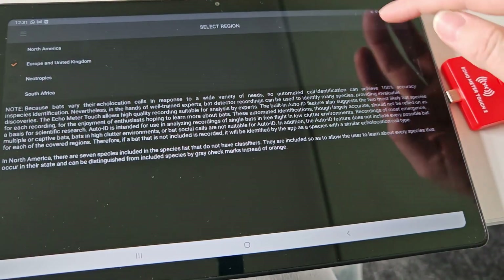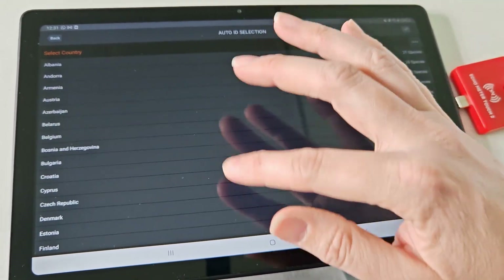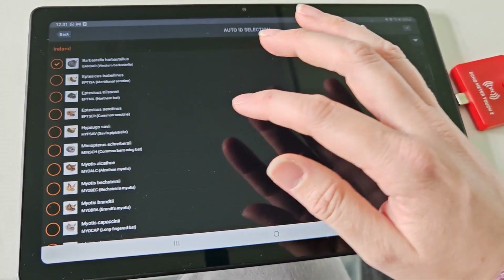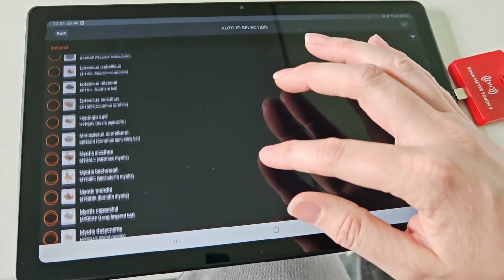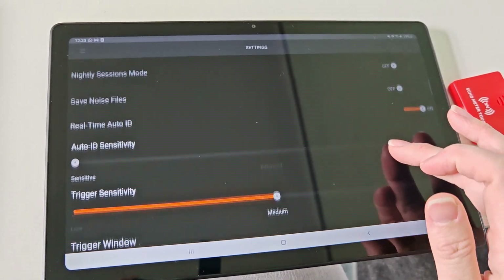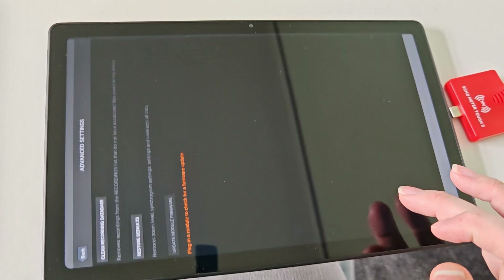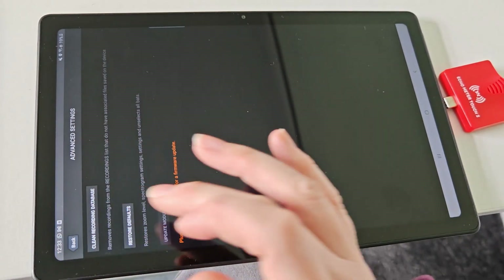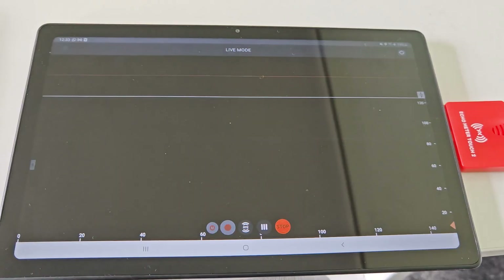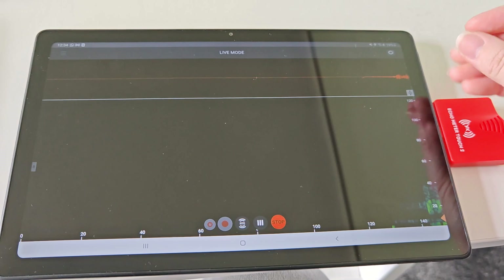If I select Europe and the UK and then go to country, the closest on this list to where I live will be the Ireland species. I just have to go through and unselect species that don't exist in my local area, such as the Barbastelle bat. You've got various other settings too, like whether it saves different files, whether it allows auto ID to take place, and how sensitive the device is going to be to bats — which can be really useful for adapting to your environment.